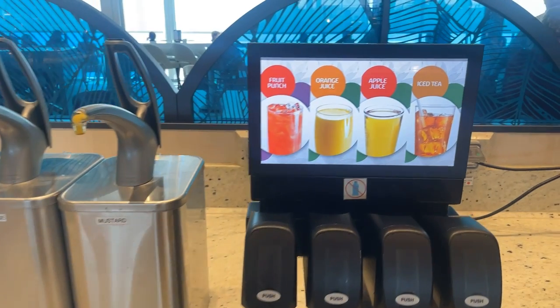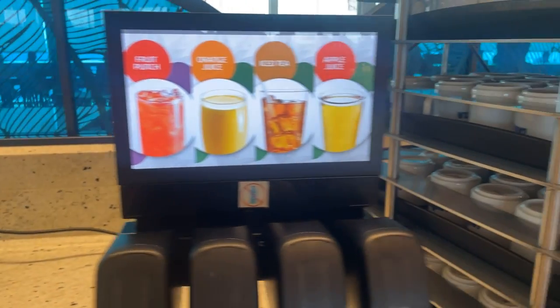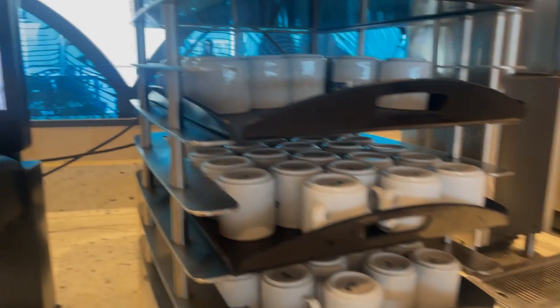You have a range of complimentary drinks in the buffet. So you have these juices, and you have tea and coffee, and you also have water and ice. I hope you enjoyed watching this video. If you want to see more videos of The Beyond, don't forget to subscribe to my channel.